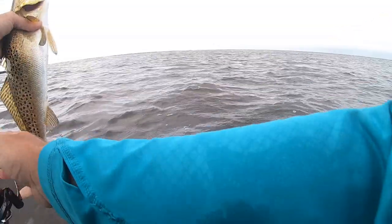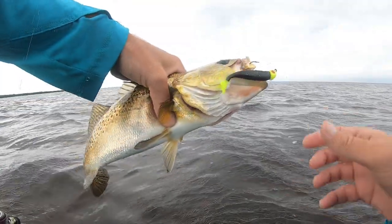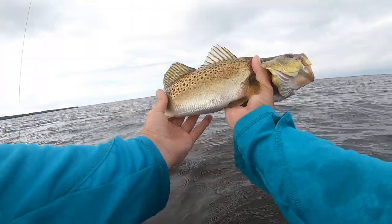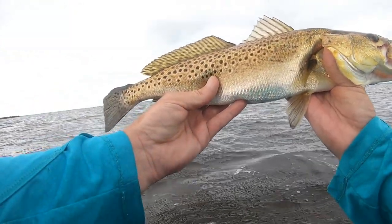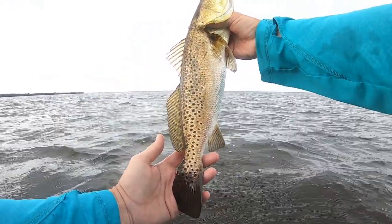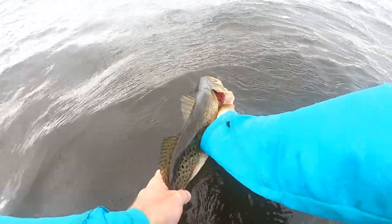That is what we came here for — look at that beautiful trout. There's the gator we're looking for. Look at that trout, that is what we're here for right there. That was a big, full, transitioning trout — it's a beautiful one. See you buddy.